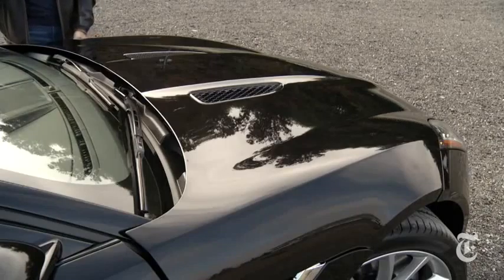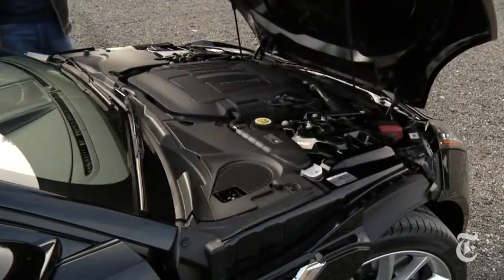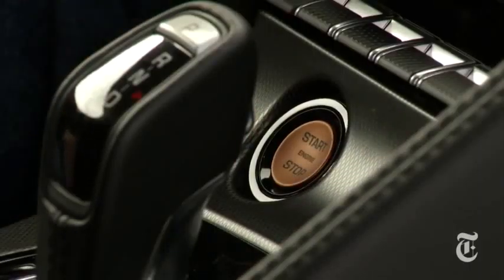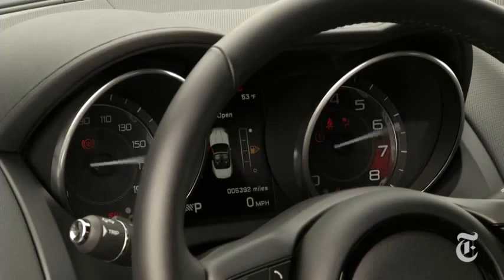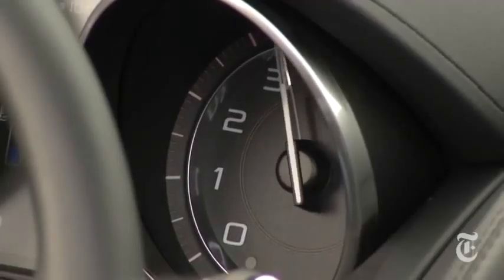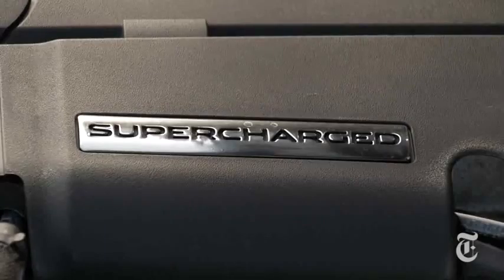Under the huge hood — a one-piece stamping, by the way — is a supercharged 3-liter V6 that makes 380 horsepower in the S model I'm driving. The available 495-horse V8 sounds even better.